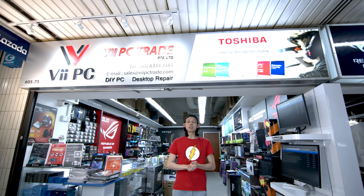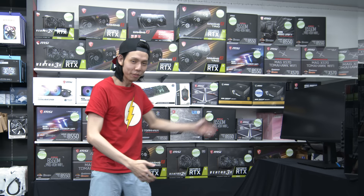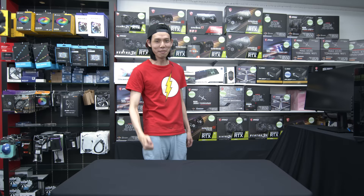This is Julian from JulianTechTM and today I'm at VPC in Sim Lim Square and I have the whole store. VPC actually arranged this whole thing for us to shoot, and we're working with MSI!